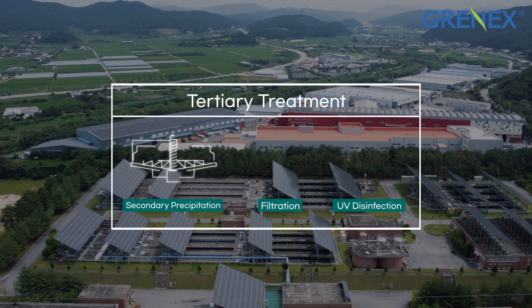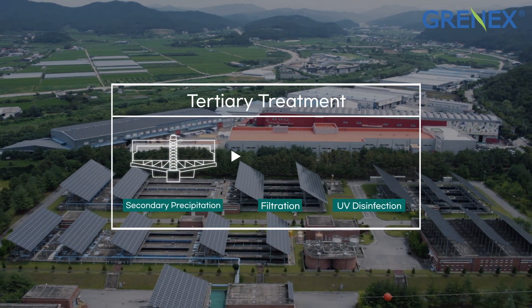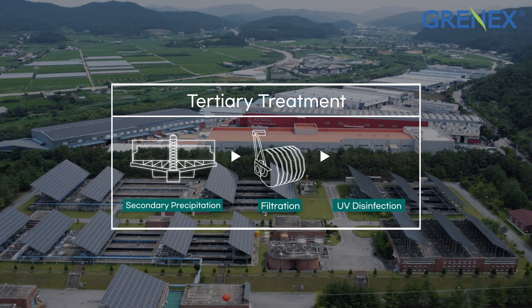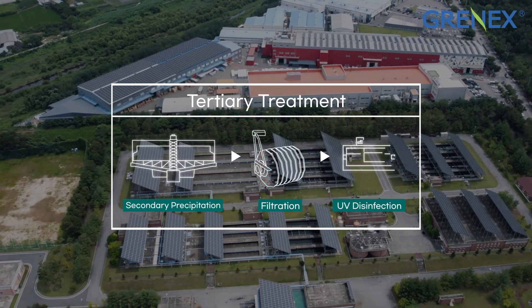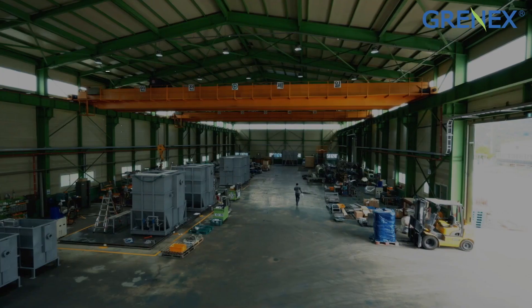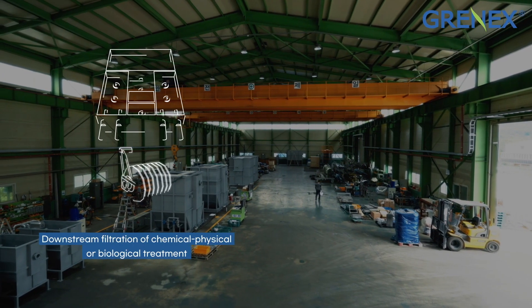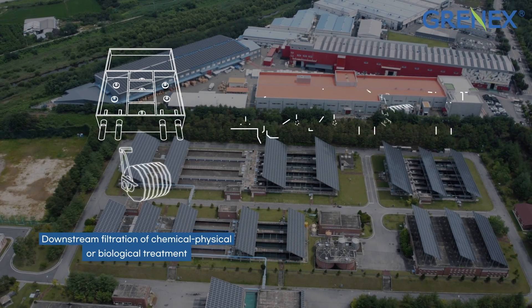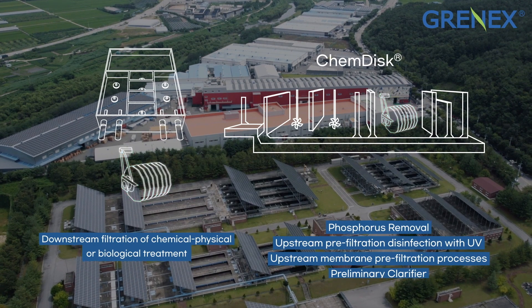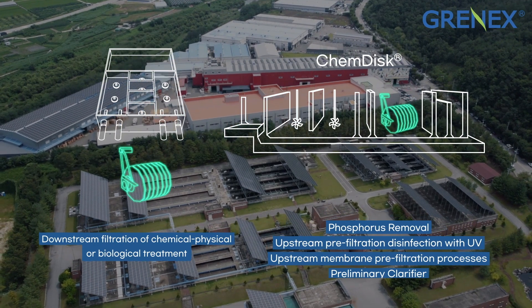G-disc, mainly used as tertiary treatment, fits downstream into various processes — chemical, physical, or biological. It also performs highly in phosphorus removal combined with a coagulation system, upstream pre-filtration disinfection with UV, and upstream membrane pre-filtration processes.